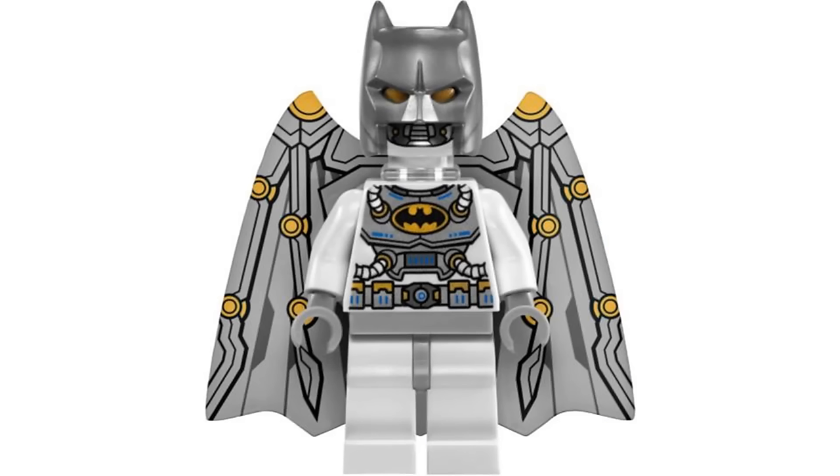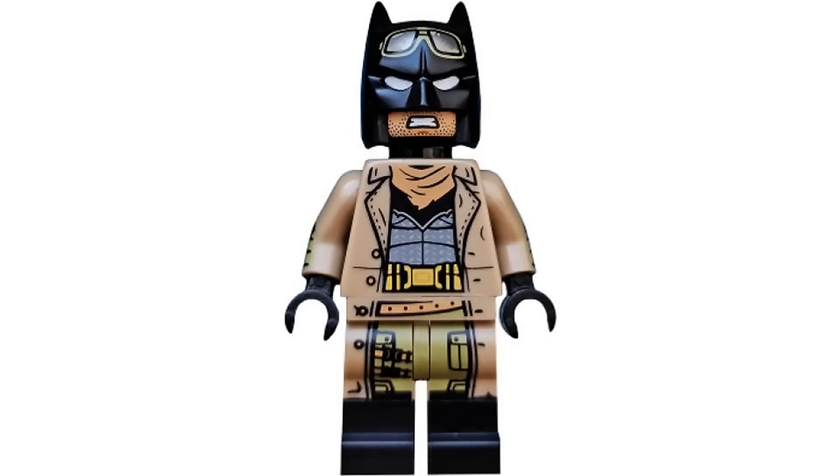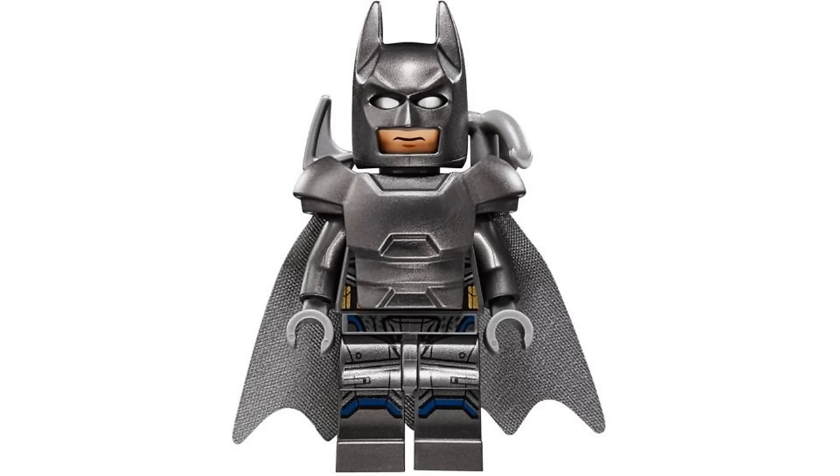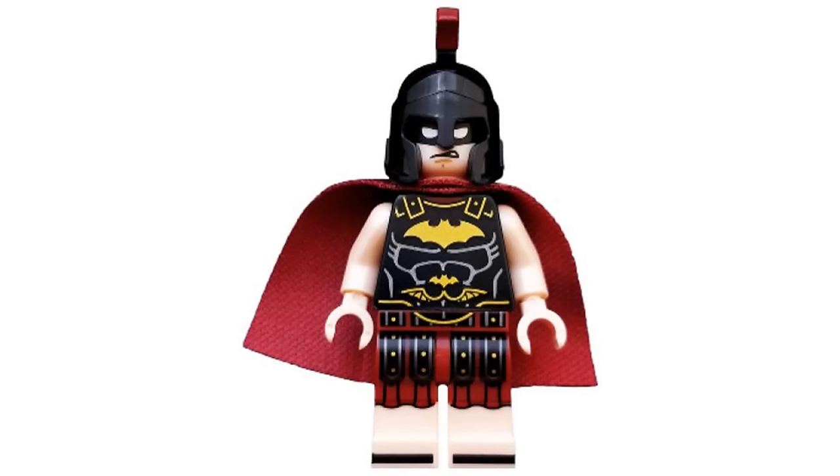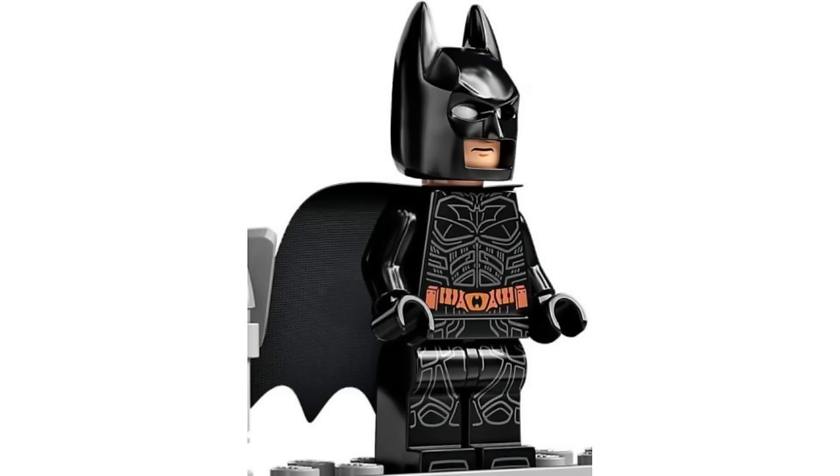So that was my ranking of every LEGO Batman minifigure. There was a lot to go through and most of them weren't that bad. It'll be interesting to see what else they could do with Batman since it seems like they don't want to do anything else with LEGO DC.